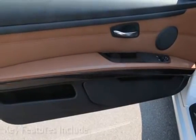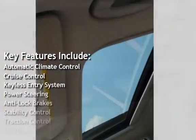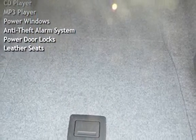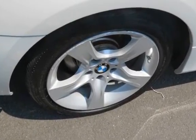Key features include: Automatic Climate Control, Cruise Control, Keyless Entry, Power Steering, Anti-Lock Brakes, Stability Control, Traction Control, CD Player, MP3 Player, Power Windows, Anti-Theft Alarm System, Power Door Locks, and Leather Seats.